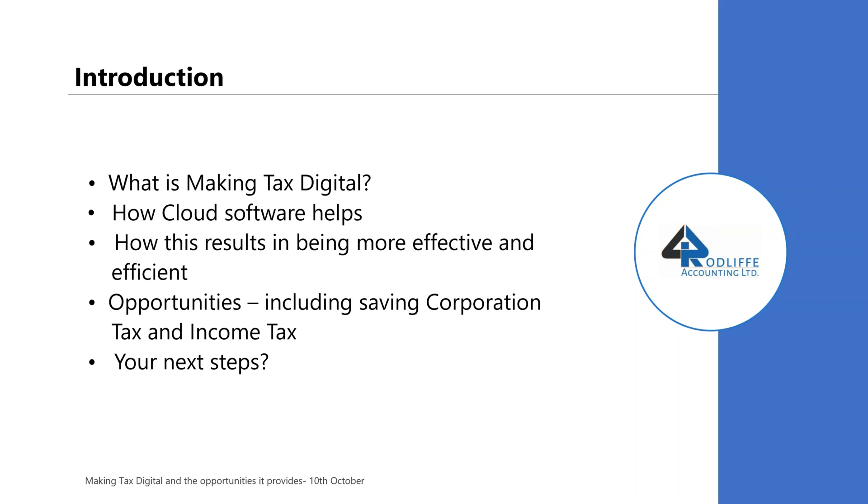So, what is making tax digital? It's an HMRC initiative. Cloud software can help with MTD because it gives HMRC what they need every quarter. This results in you being much more effective and much more efficient. The opportunities arise from knowing with more certainty what tax you should be paying and then planning around it, so you can plan your corporation tax and your income tax with much more certainty.